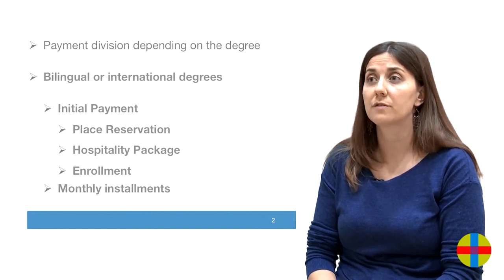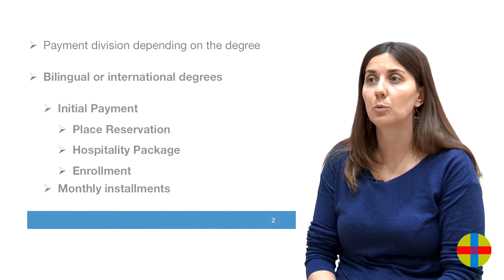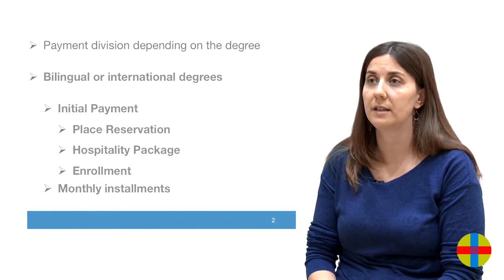Afterwards, once formally completing your enrollment, the student will start with the monthly installments pending from the yearly fees.